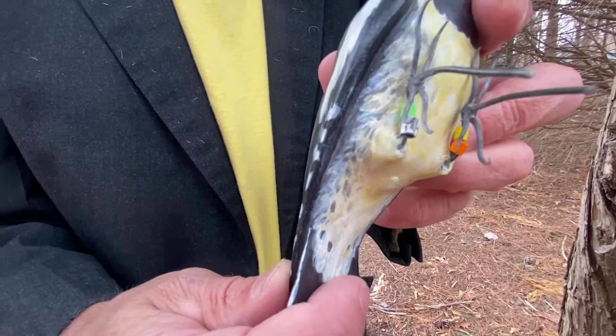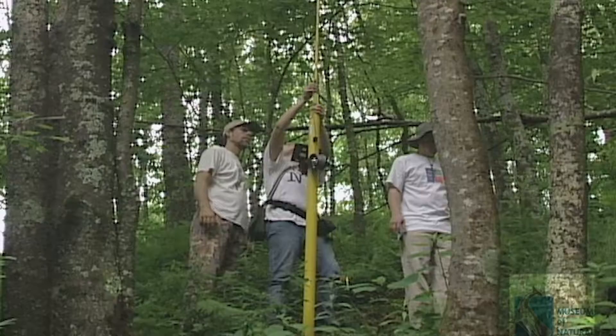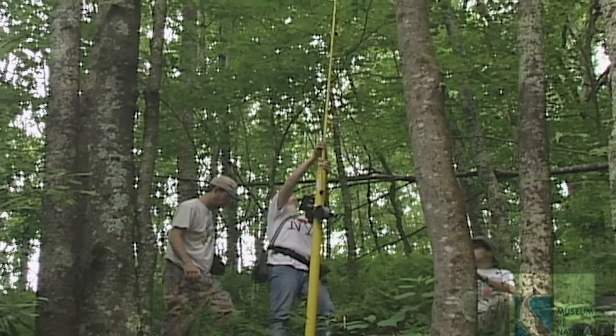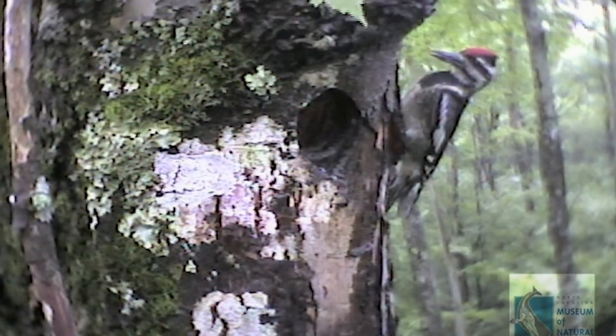We also wanted to learn more about how sapsuckers nest — we knew very little about this species in North Carolina when we started. For example, how many eggs do they lay and how many baby birds survive? We were working in the mountains of North Carolina and climbing trees up there seemed a little too risky, so instead we used a little camera that sits on top of a pole that we could extend all the way up to 55 feet and then insert into the cavity to see what was going on inside.